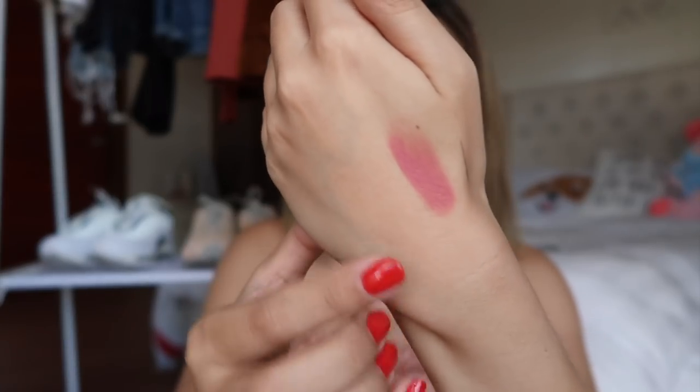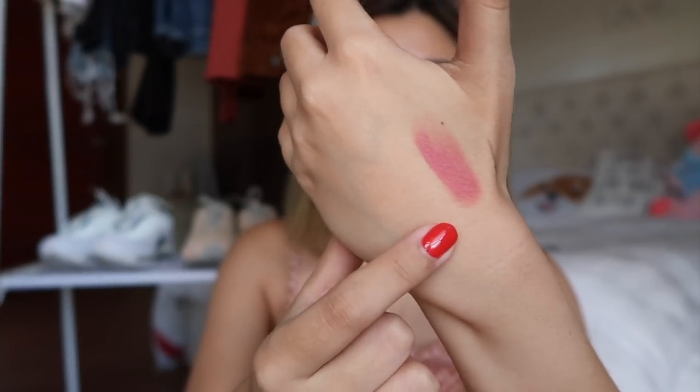The blush that I'm using right now — this is from the Generation Happy Skin Active On The Go Blush. It says that it's a lightweight cheek stick and I'm in the shade Flushed. I just swatched it. I love it because it's a very natural blush and it's super perfect for my skin tone.